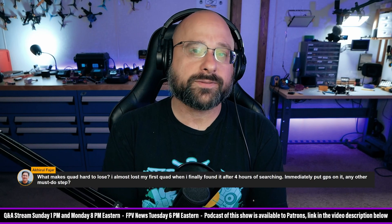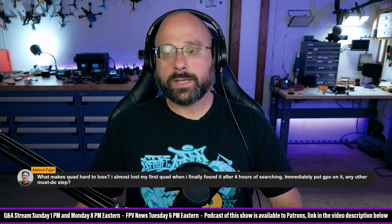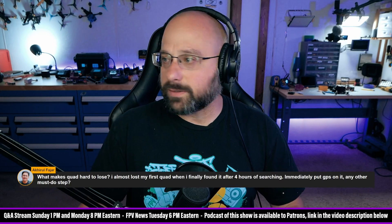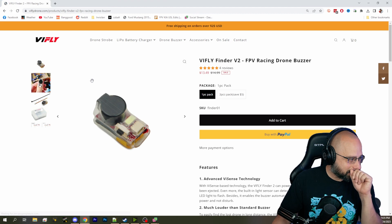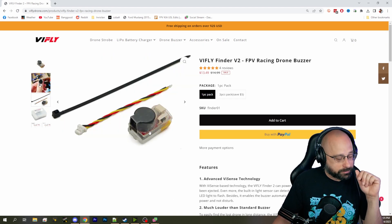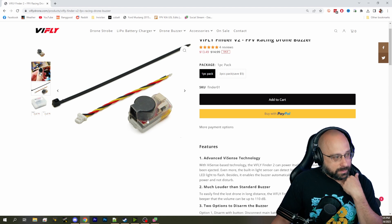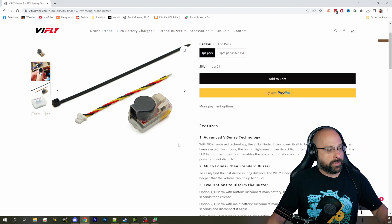The other thing to do is to get a self-powered buzzer like the V-Fly Finder — V-I-F-L-Y Finder. If only there was a way I could show it to you instead of just saying the name repeatedly, as if this was a freaking radio talk show. What the V-Fly Finder has is an onboard 1S LiPo that is charged off of the quadcopter's power when you plug the quadcopter in.